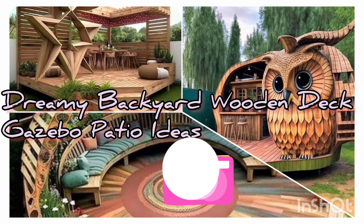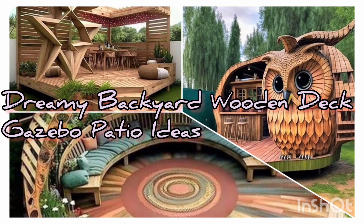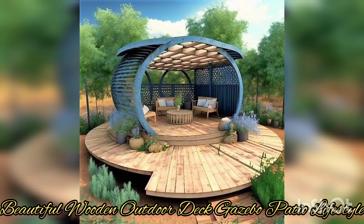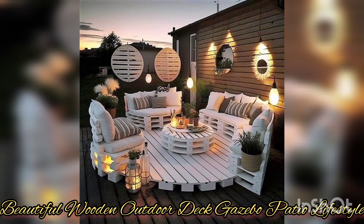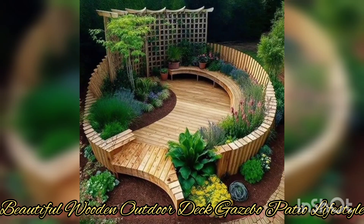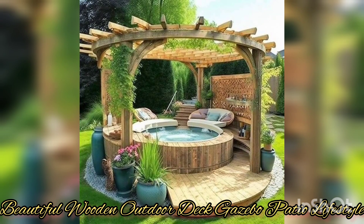Hi guys, welcome back to my YouTube channel. Remember to subscribe, give us a like, and share. Today we'll be sharing some of the most popular and favorite wooden deck ideas for your backyard or outdoor spaces — whether in your porch, backyard, or side yard, you can build with wood a gazebo or patio.